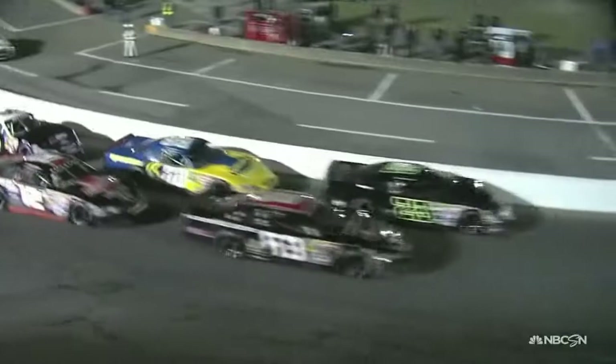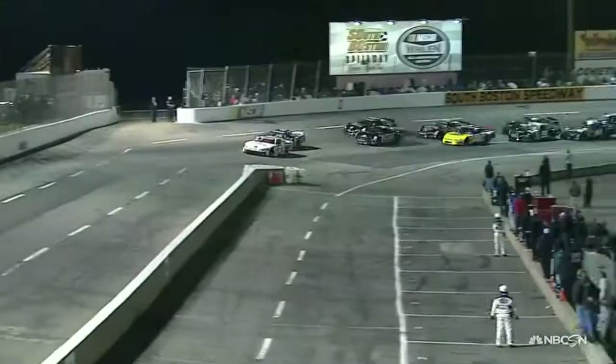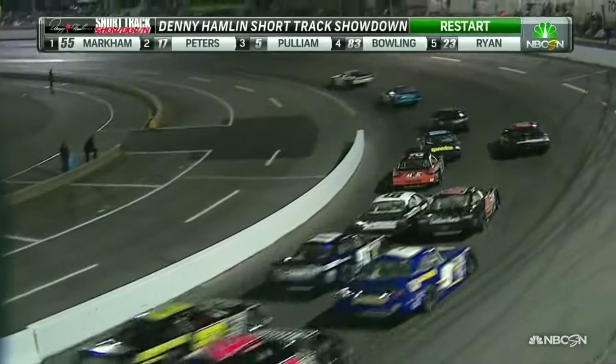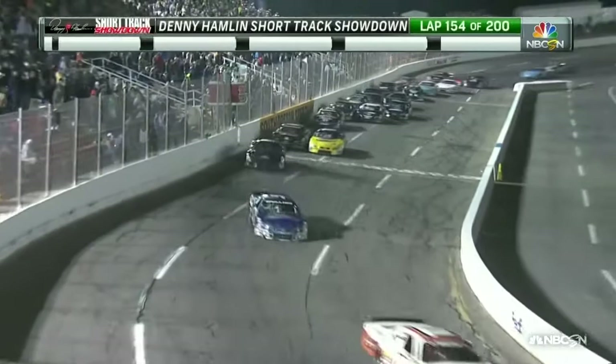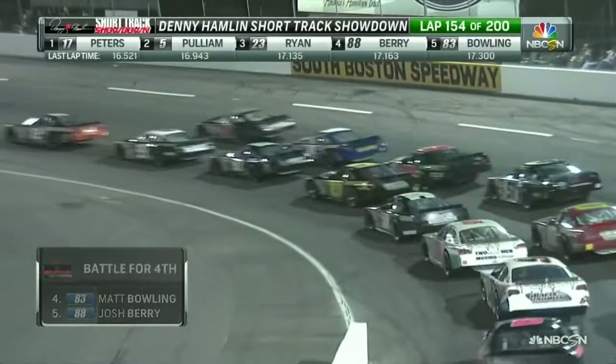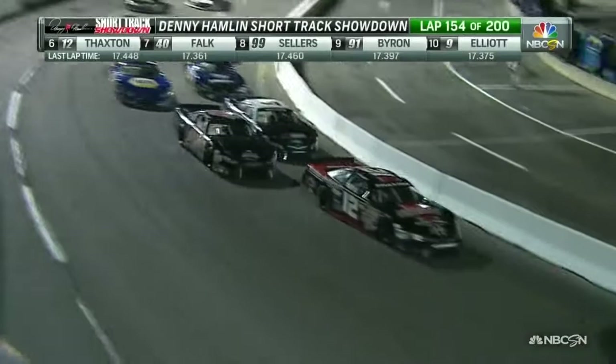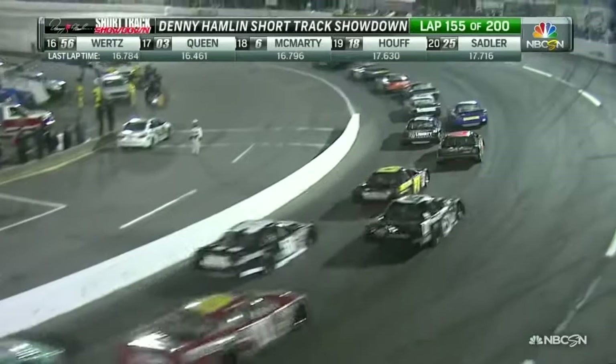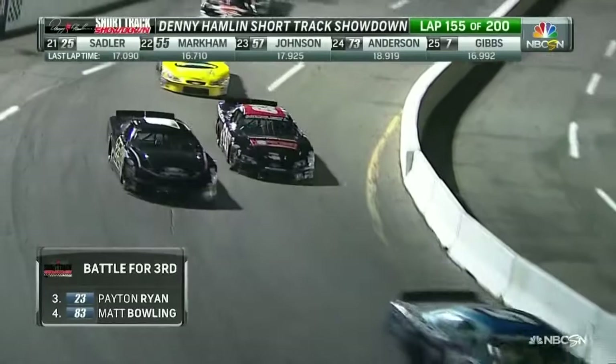Green flag back in the air. Great restart for Timothy Peters — he clears the 5. Lee Pulliam holds on to second. Josh Berry in the 88 on the inside trying to get by Matt Bolling. This is an impressive run for Josh Berry — he started back in 33rd position and has worked his way all the way into the top five in 150 laps. That is hard to do on a tight short track. That's a car Junior owns — they run it at Hickory Motor Speedway regularly. They're actually the defending track champion there.